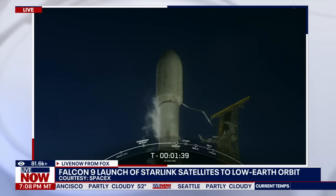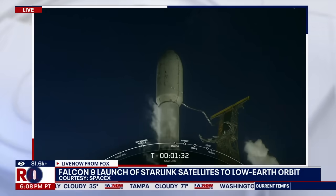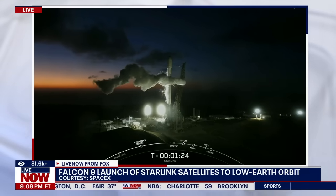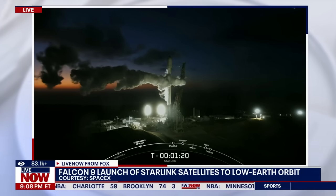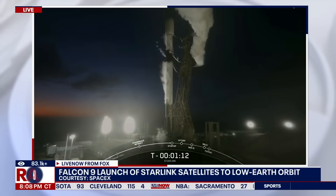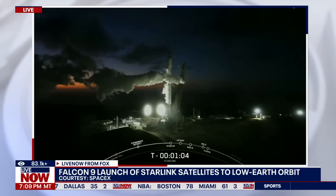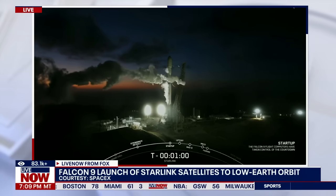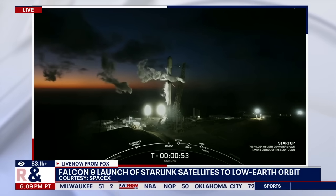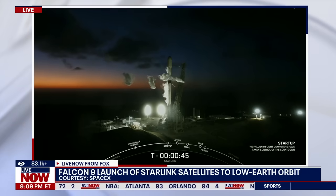Stage two lock float is complete. Ground gas close out. Rocket nine is in startup. LD is go for launch.